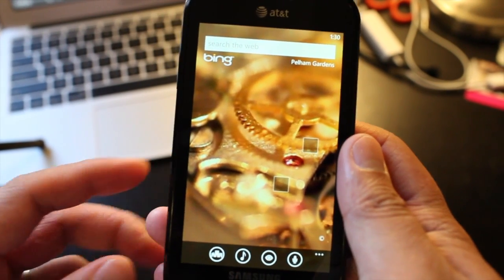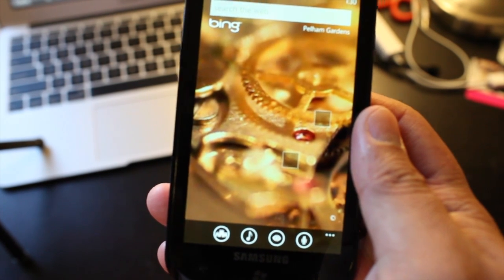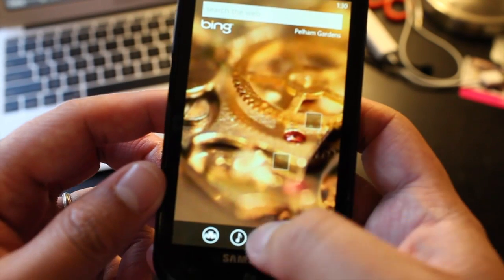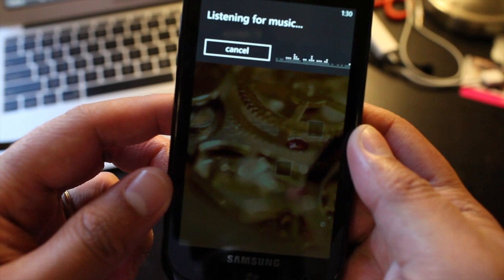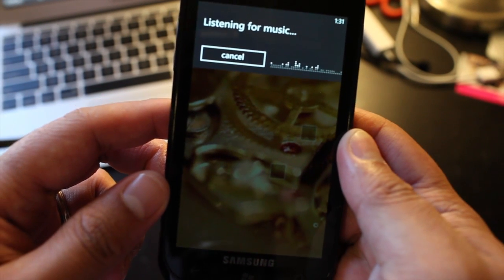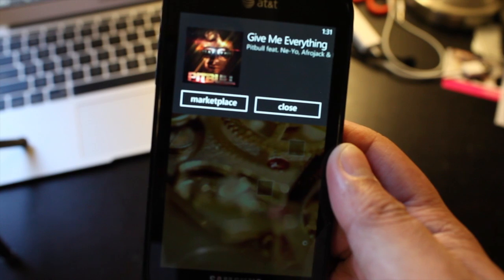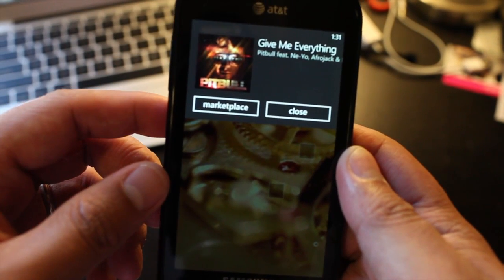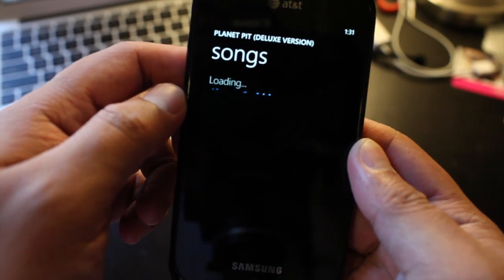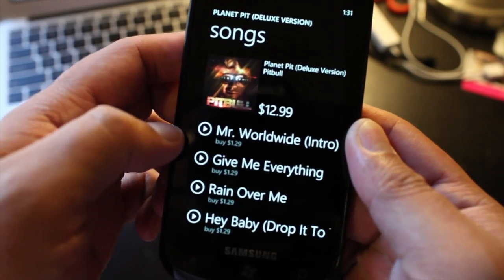The second button is music recognition. It will try to recognize or identify the music that's currently playing. So the phone figured out the song that I was playing, and you could click on the marketplace option and it will give you the option to buy the song or even the album. So that's really cool.